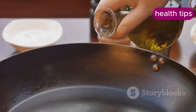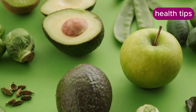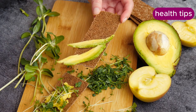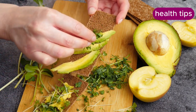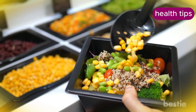Healthy fats such as monounsaturated and polyunsaturated fats are essential for overall health and can help regulate hunger. Unlike unhealthy fats like saturated and trans fats, they do not contribute to heart disease. Use olive oil or avocado oil for cooking, snack on nuts and seeds, and add avocado to salads and sandwiches.